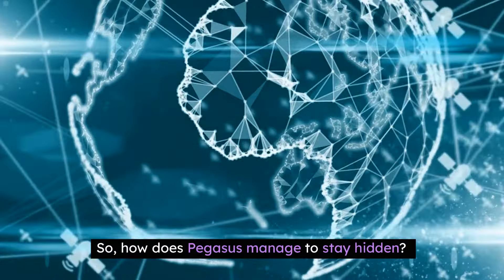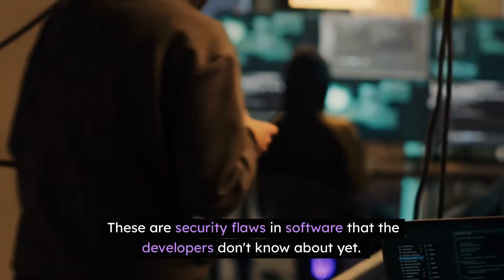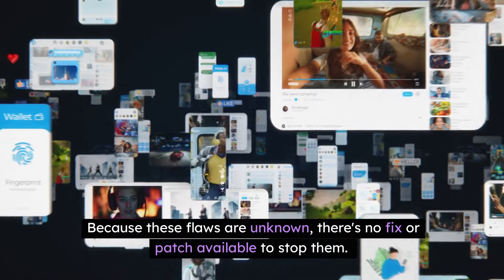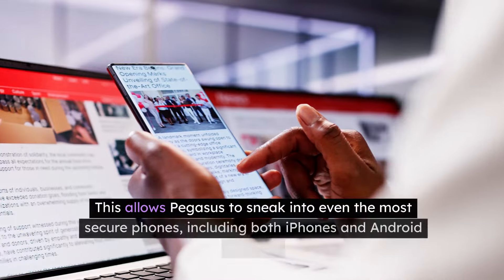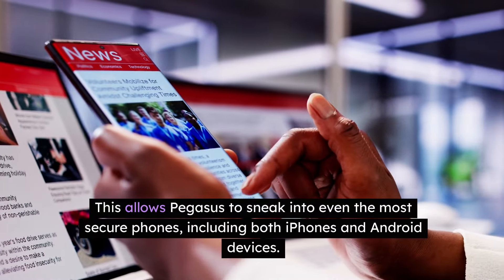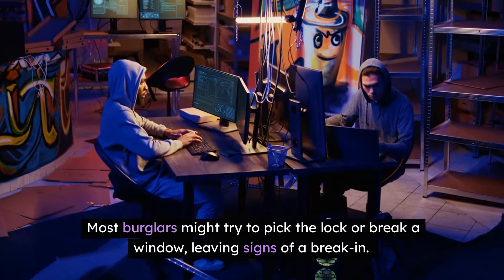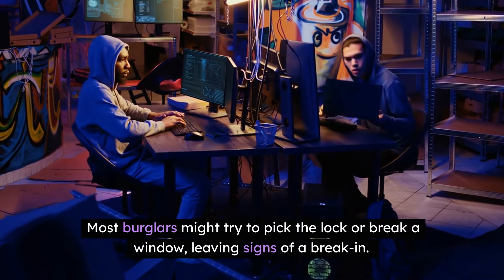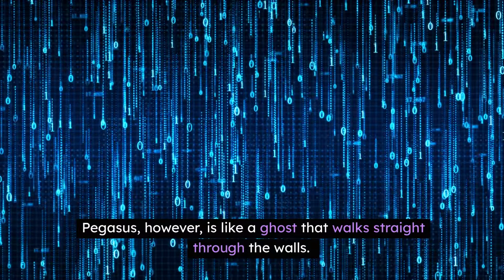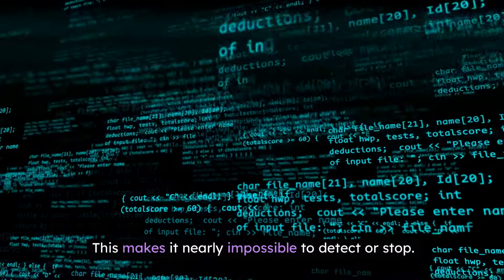How does Pegasus manage to stay hidden? One of the reasons is that it uses zero-day vulnerabilities — security flaws in software that the developers don't know about yet. Because these flaws are unknown, there's no fix or patch available to stop them. This allows Pegasus to sneak into even the most secure phones, including both iPhones and Android devices. Imagine your phone as a locked house with the best security system. Most burglars might try to pick the lock or break a window, leaving signs of a break-in. Pegasus, however, is like a ghost that walks straight through the wall. It doesn't need to break anything or leave any signs of entry. This makes it nearly impossible to detect or stop.